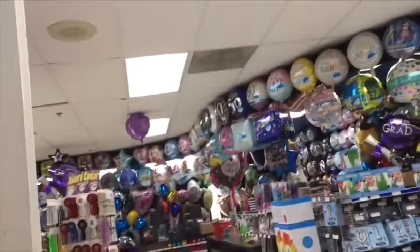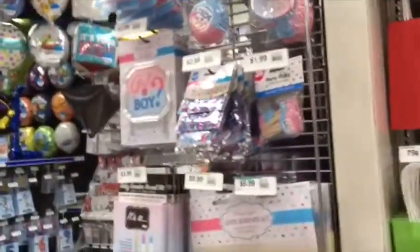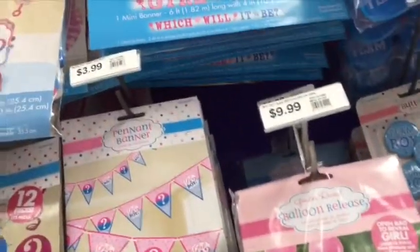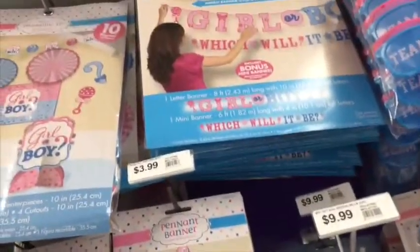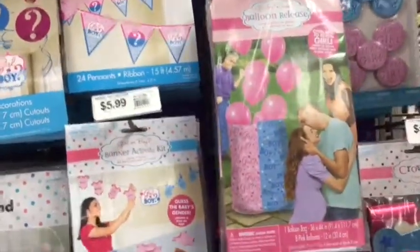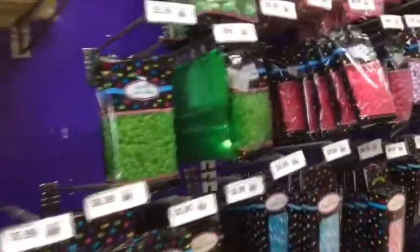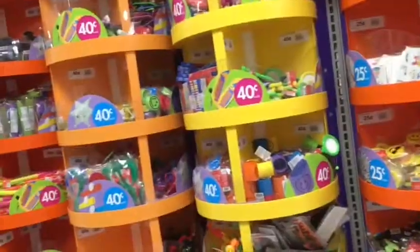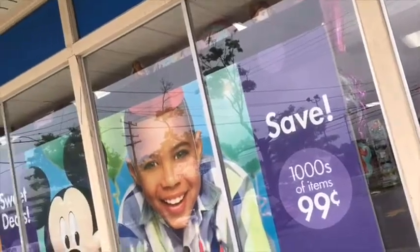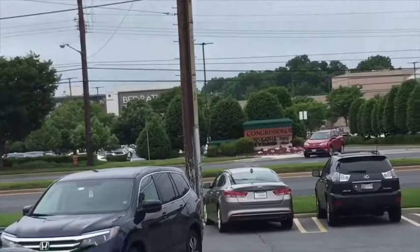Not only do they have things for birthday parties but for other special events like weddings and baby showers too. I really love this way how they reveal the baby's gender — like if it's pink it's a girl and if it's blue it's a boy. Class of 2018 again, that's crazy. Party City is just right across the street from Congressional Plaza, which is what this video is really about.